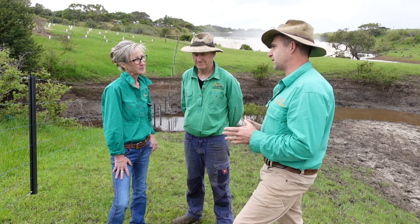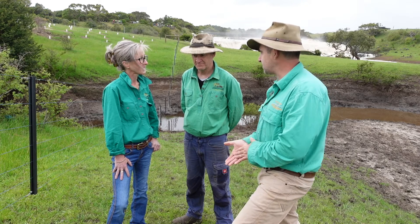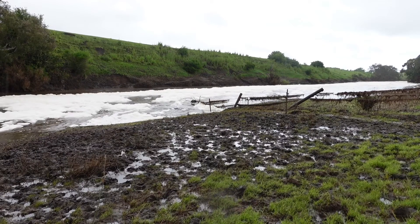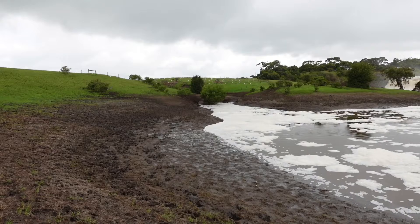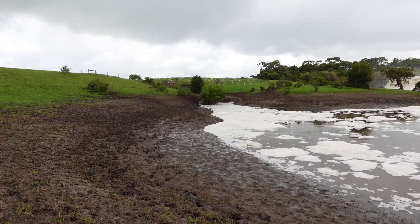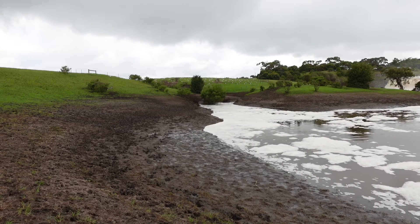So talk us through some of the issues that led to your re-fencing and re-vegetation project. What were the enterprise issues? Well, our cattle were getting caught up in the creeks and we could see the damage they were causing. So we felt it was time to put something back and decided to go about protecting the waterways and protecting our cattle from causing trouble in the waterways.